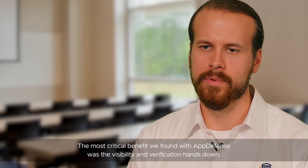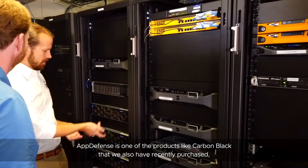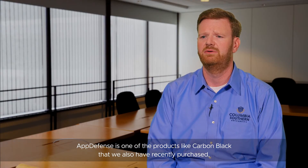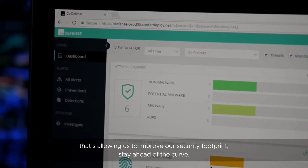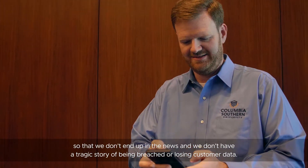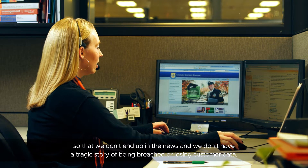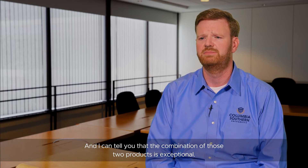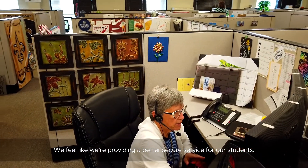The most critical benefit we found with AppDefense was the visibility and verification, hands down. AppDefense is one of the products like Carbon Black that we've also recently purchased. It's allowing us to improve our security footprint and stay ahead of the curve so that we don't end up in the news and we don't have a tragic story of being breached or losing customer data. And I can tell you that the combination of those two products is exceptional — we feel like we're providing a better, more secure service for our students.